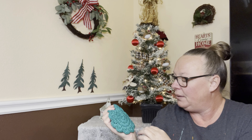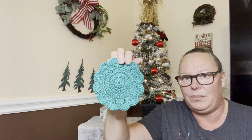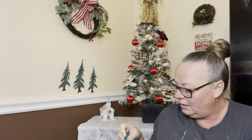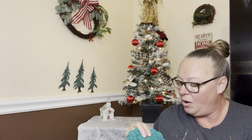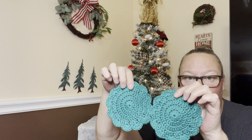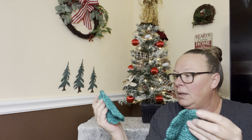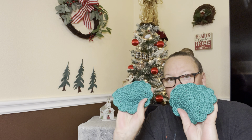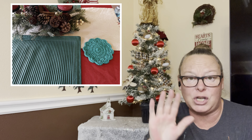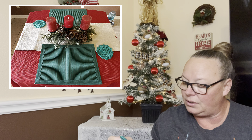The color isn't really showing up on screen the way it looks on my phone. They're more of a — I'll take a picture in the daylight and hopefully it will turn out better, because they're beautiful. I'll try to include a picture to show you the true color if it shows up.